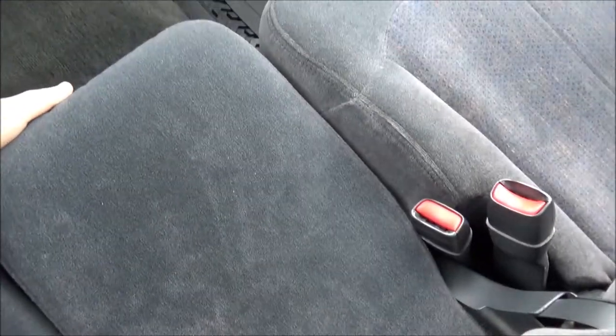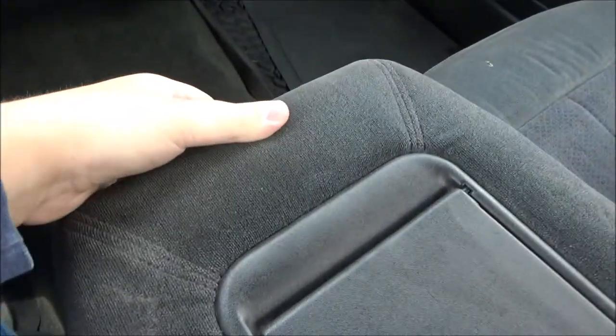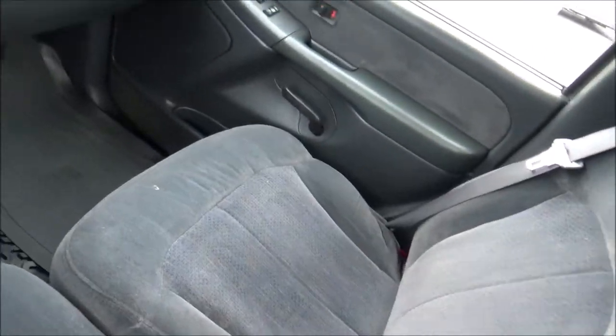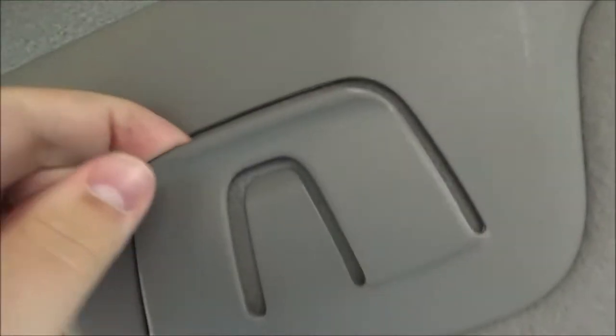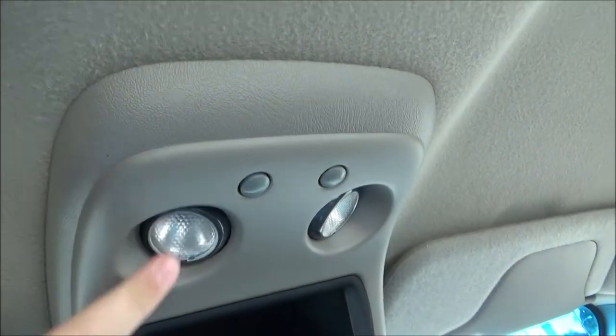The bench seat lets you sit a third person in the center, and you can fold the center section down and open it up to reveal some storage. Only the passenger sun visor has a vanity mirror; the driver's one has a clip that you can hold things in place. There's also a grab handle for the passenger, an open sunglass holder or storage area, overhead lighting, and coat hooks on the cab's roof.